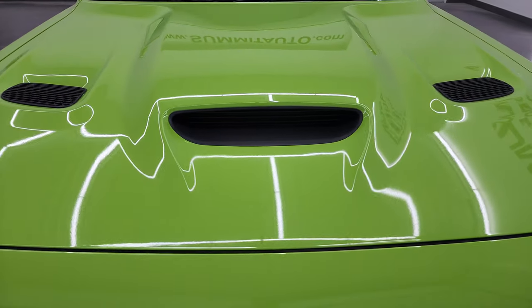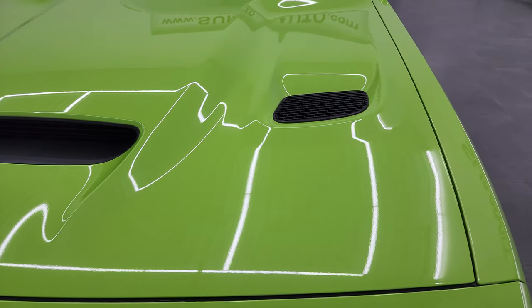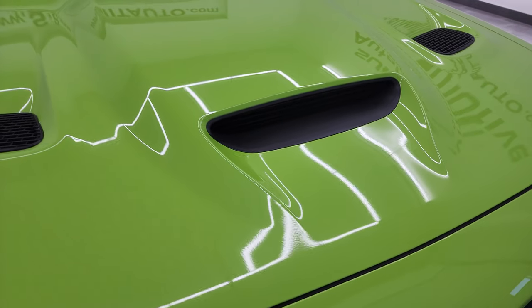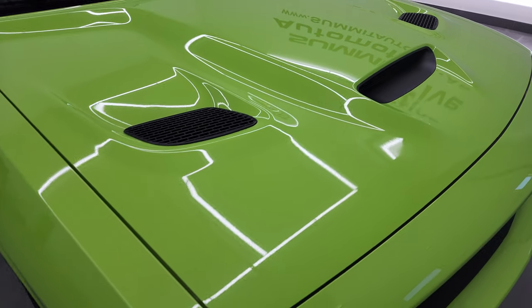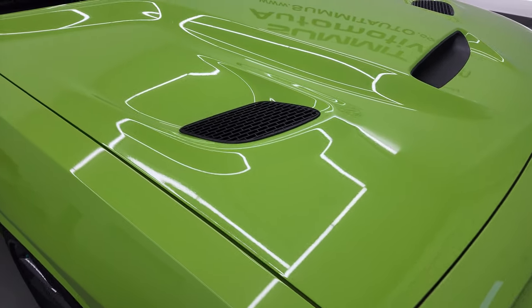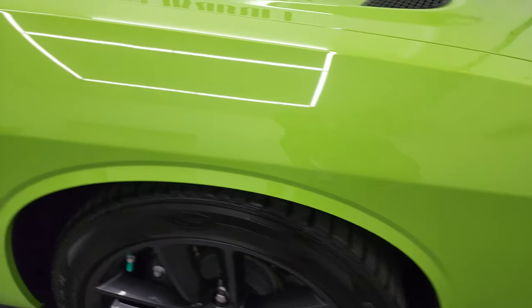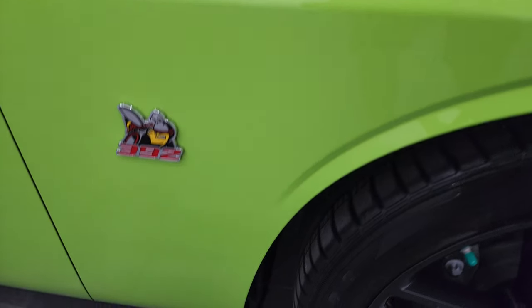It has my favorite hood on the Challengers — the two heat extraction vents and then the cold air induction in the middle. They put those on the Hellcats as well. Hood's in excellent shape; I didn't see any dents or dings on there. And the passenger side front fender is in fantastic condition as well.